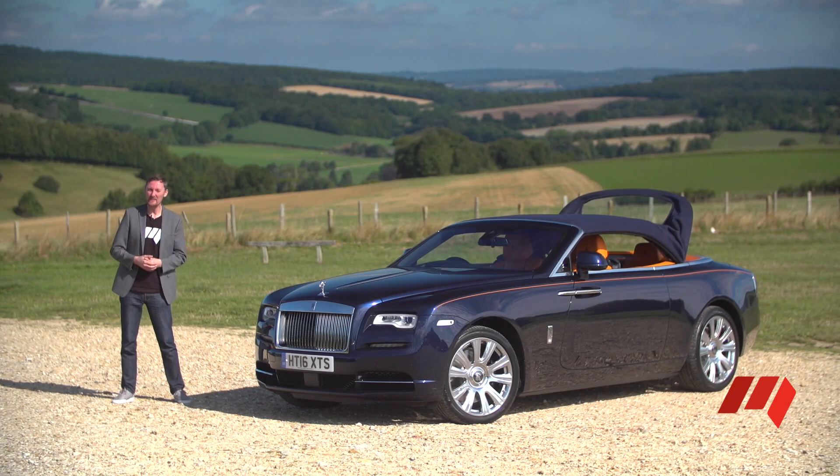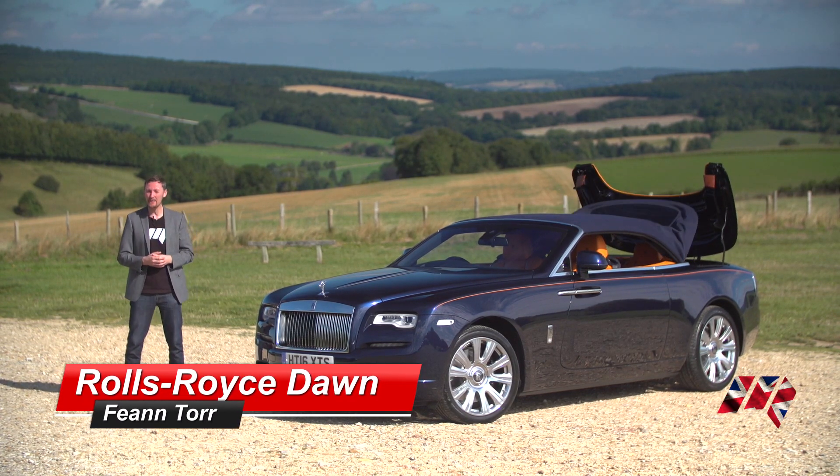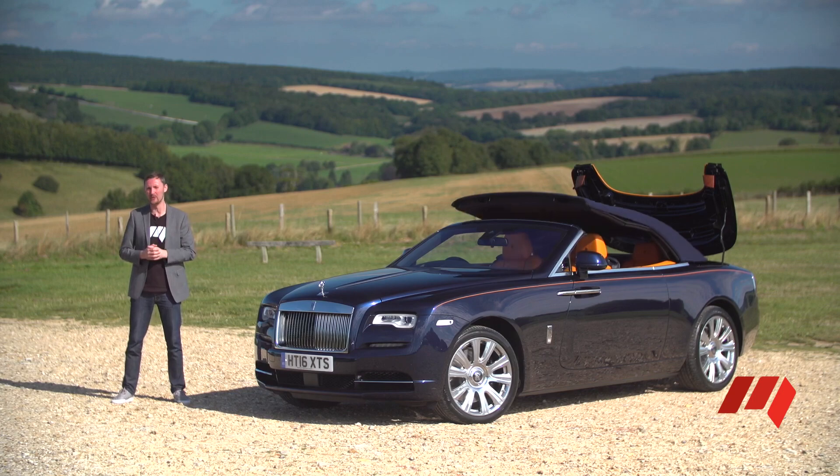It's ironic that in a country famous for its appalling weather, Rolls-Royce has managed to develop the world's ultimate convertible.